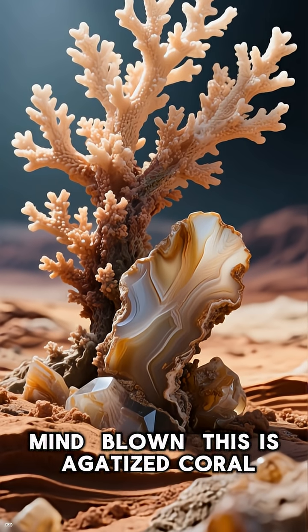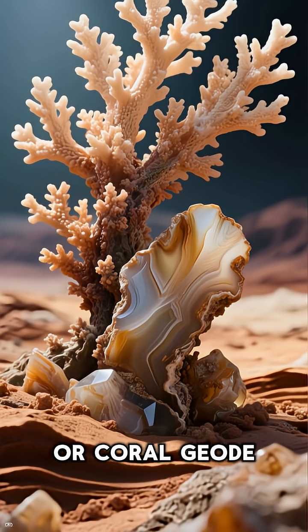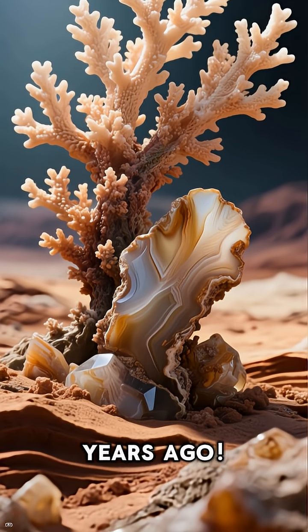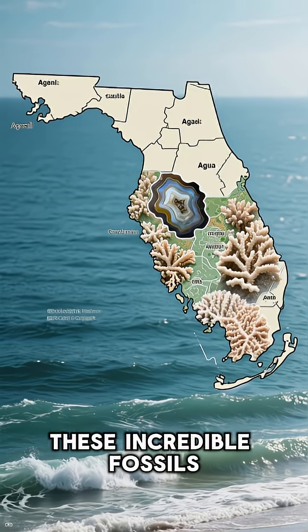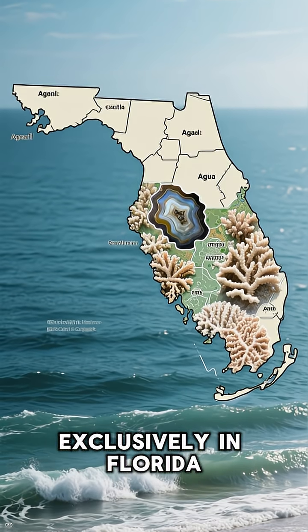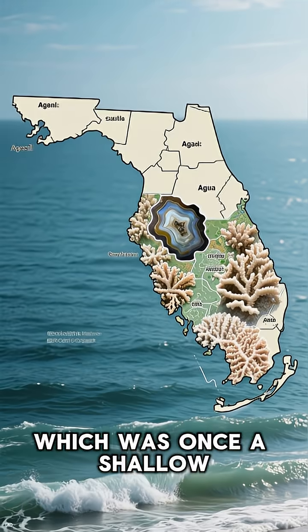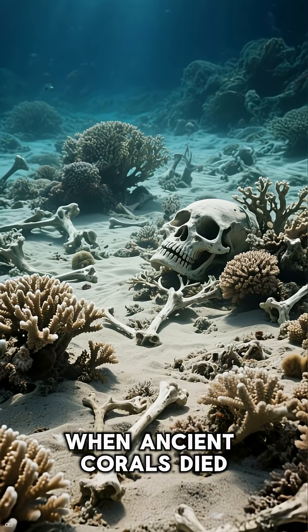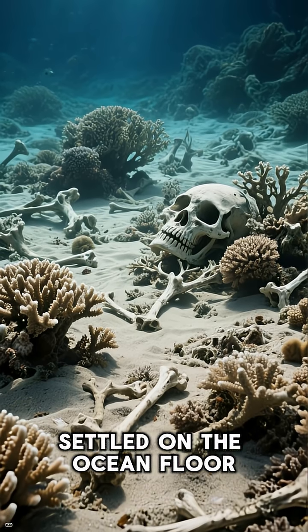This is agatized coral, or coral geode, and it's a time capsule from over 20 million years ago. These incredible fossils are found almost exclusively in Florida, which was once a shallow tropical sea. When ancient corals died, their skeletons settled on the ocean floor.